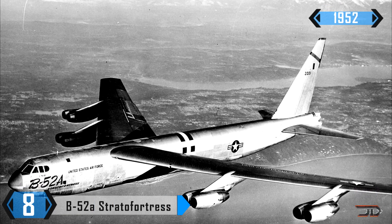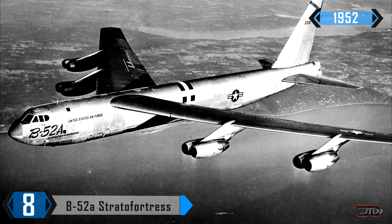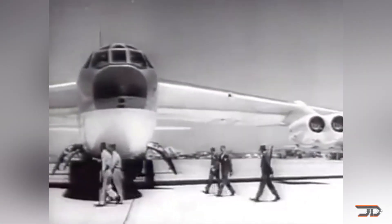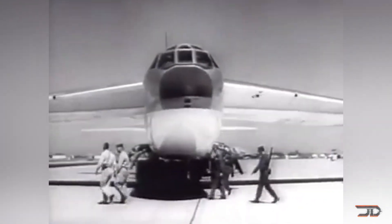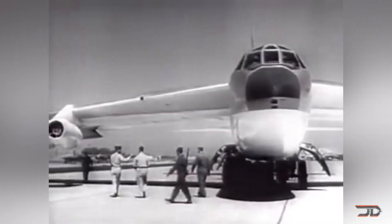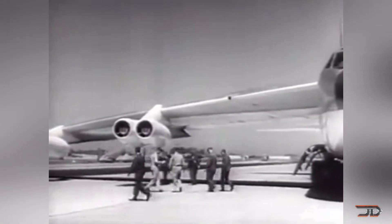At number 8, the B-52A. Many aircraft come to mind when it comes to longevity, but the B-52 is probably the most infamous, with the first variant flying in 1952, giving it over 60 years of solid service with many more years to come. The B-52A is the first variant of this iconic aircraft, and only three were actually built.